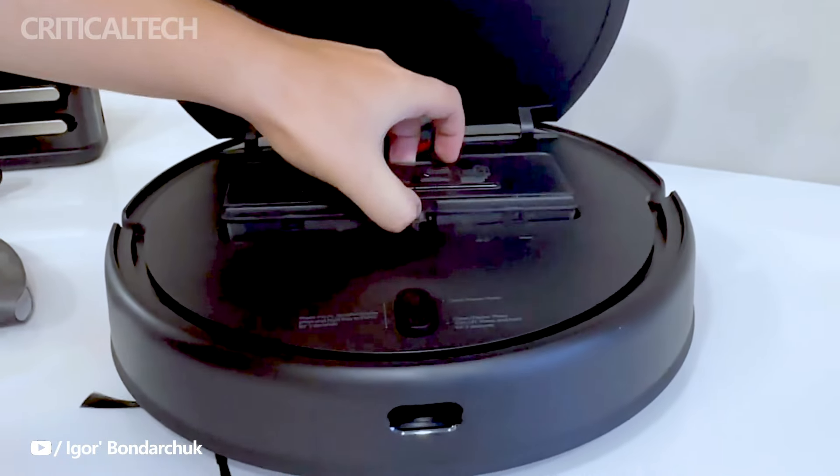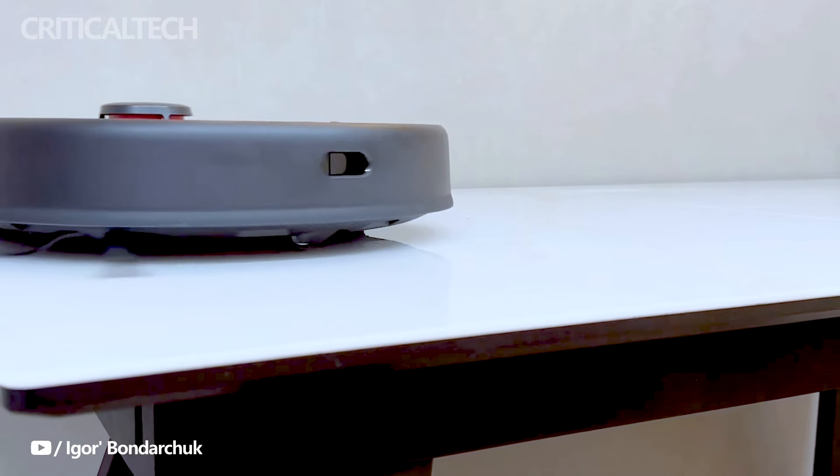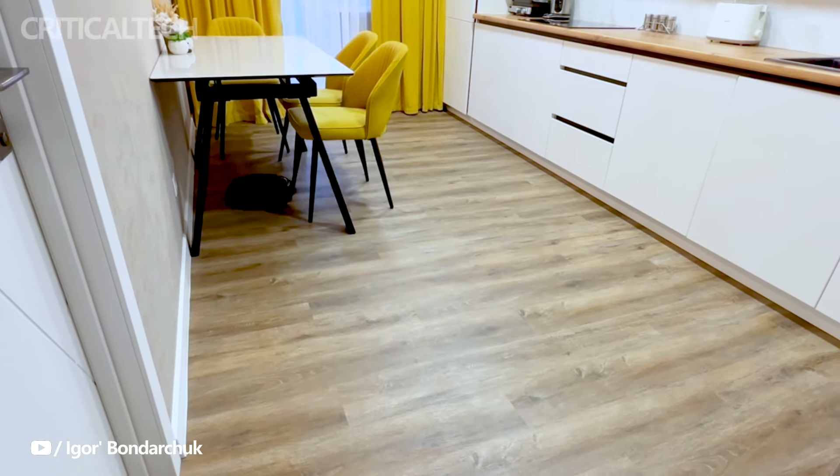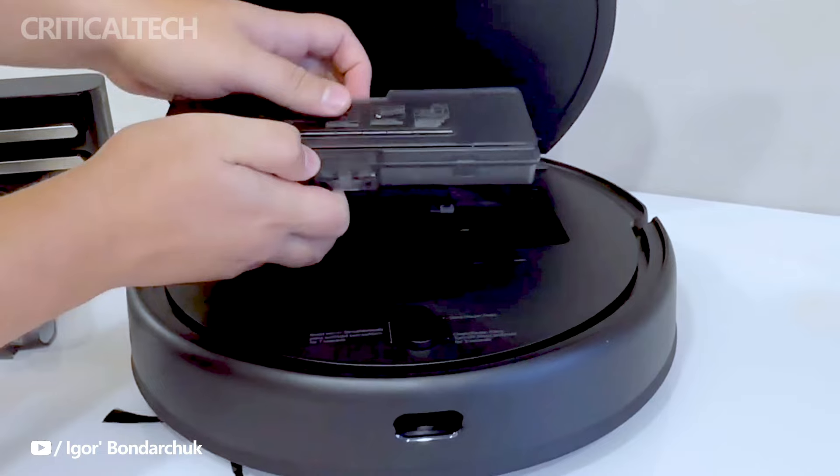Additionally, the robot features a smart onboard water tank, offering three fill levels for customizable and optimal cleaning at any given time. While the water tank needs manual refilling, it adds versatility to the robot's functionality.